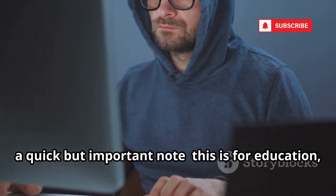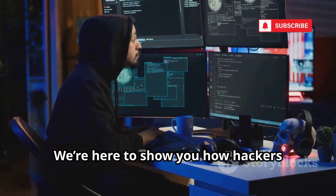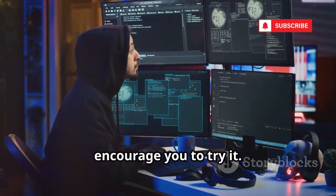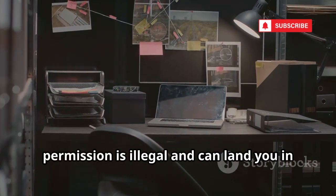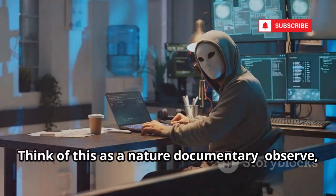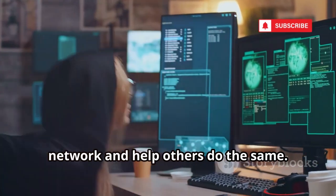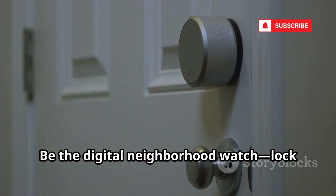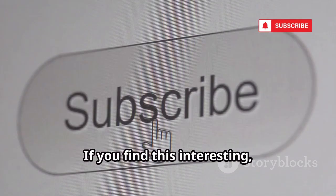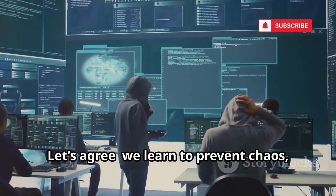Before we go further, a quick but important note. This is for education, not mischief. We're here to show you how hackers operate so you can protect yourself, not to encourage you to try it. Accessing someone else's Wi-Fi without permission is illegal and can land you in serious trouble. Think of this as a nature documentary — observe, don't participate. Use this knowledge to secure your own network and help others do the same.